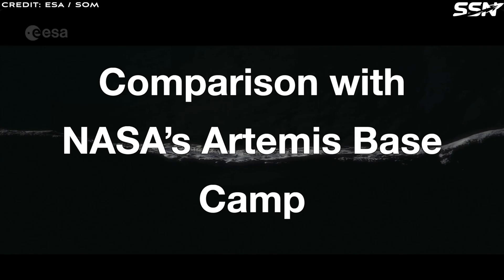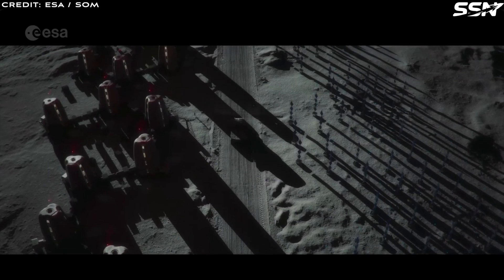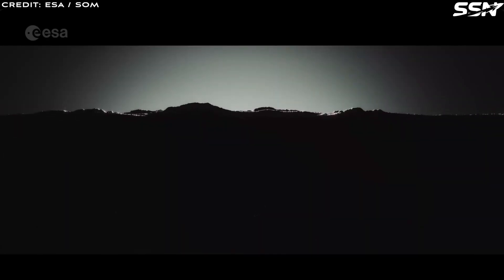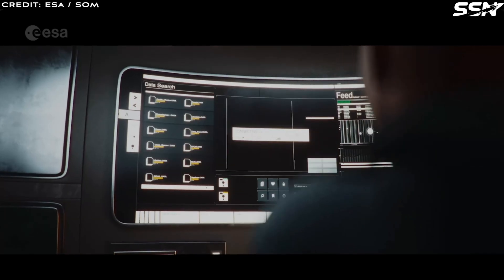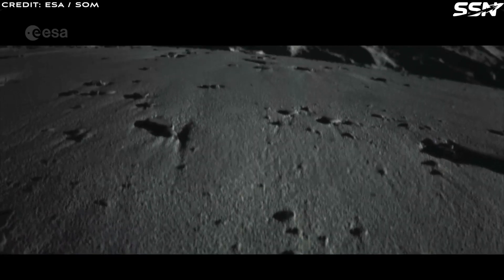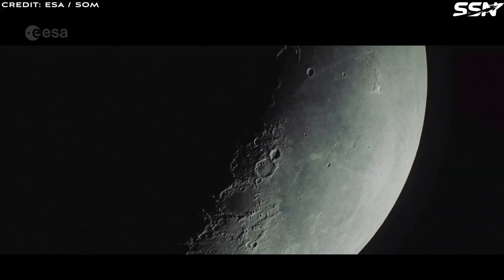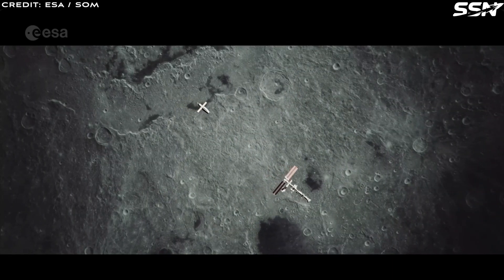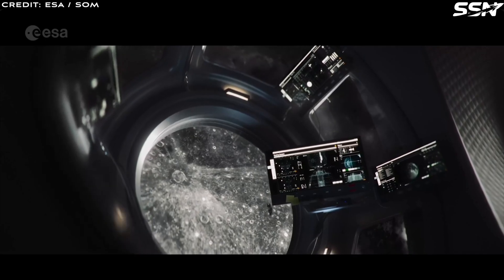The Moon Village and NASA's Artemis Base Camp share a vision for sustainable lunar outposts near the Moon's South Pole, with similar objectives but different approaches. Both aim to establish a lasting presence on the Moon supporting recurring missions, include scientific labs to advance lunar and planetary science, prioritize in-situ resource utilization by harvesting water ice for life support and rocket fuel, and serve as testing grounds for Mars mission technologies including radiation protection, life support and surface mobility. Both also target the South Pole, with the Shackleton-DeGalache Connective Ridge a strong candidate for Artemis Base Camp, aligning with the Moon Village's chosen site.